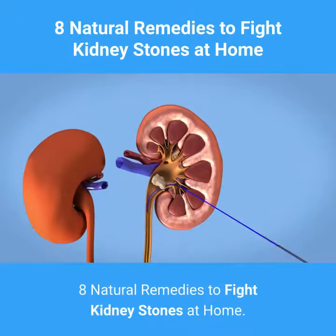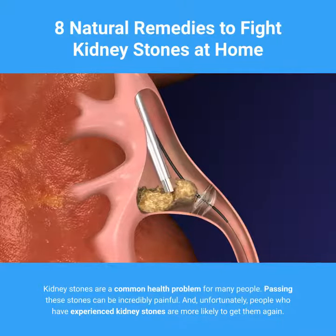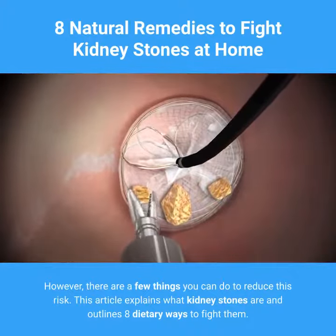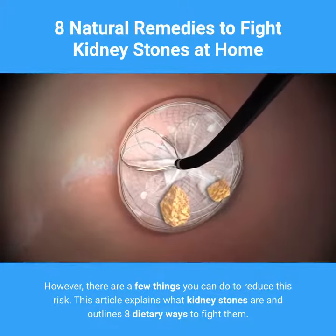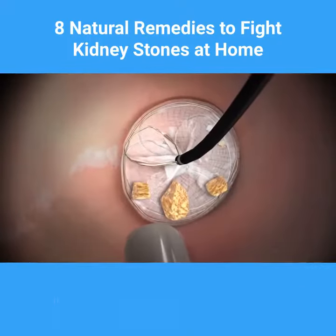8 Natural Remedies to Fight Kidney Stones at Home. Kidney stones are a common health problem for many people. Passing these stones can be incredibly painful, and unfortunately, people who have experienced kidney stones are more likely to get them again. However, there are a few things you can do to reduce this risk. This article explains what kidney stones are and outlines 8 dietary ways to fight them.